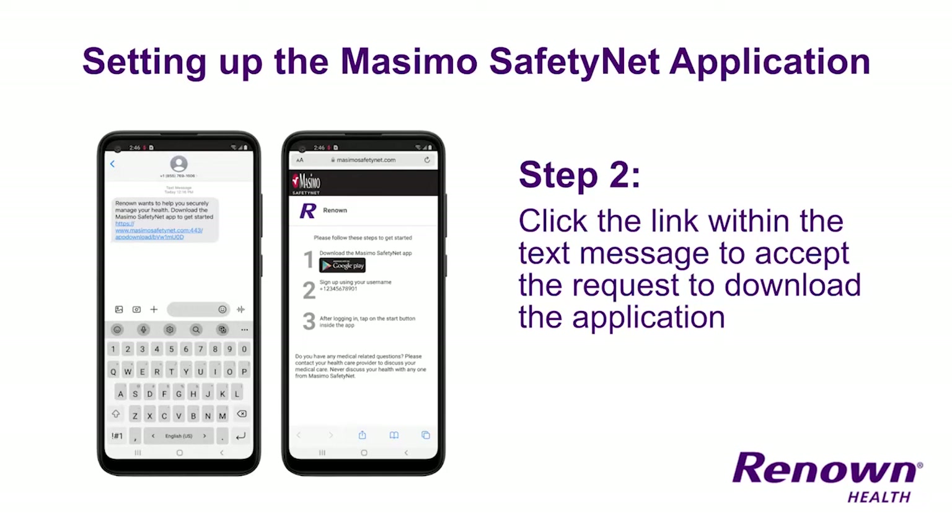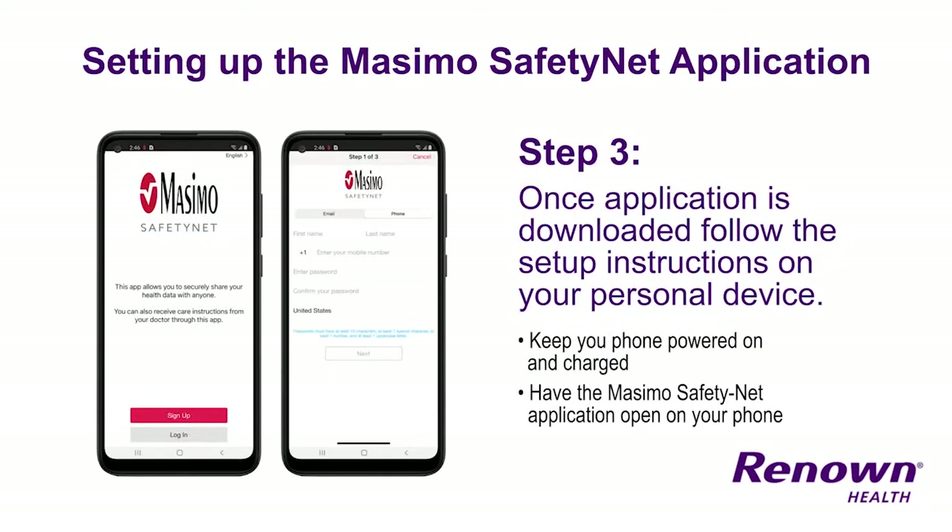When you receive the Masimo Safety Net invitation, click the link within the text message and accept the request to download the application. Once the application is downloaded, follow the setup instructions as directed on your personal phone. The data from your monitor will be linked through your cell phone to a central place where a nurse or doctor will keep an eye on your biometric levels.